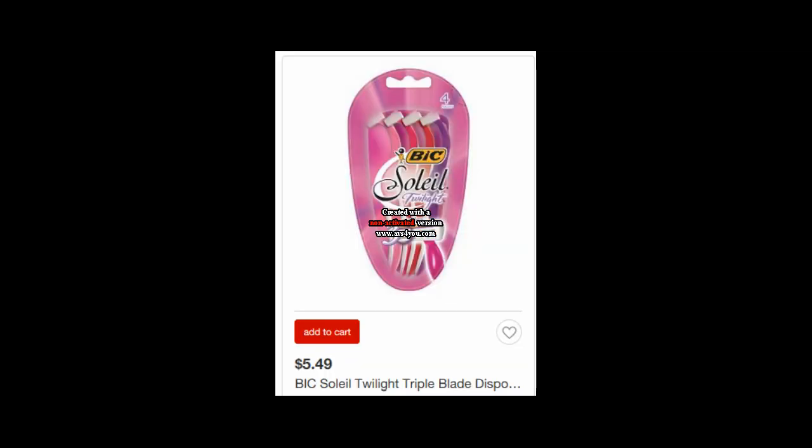The Bic Soleil razors are $5.49, and if you buy two of them, you get a free $5 gift card. Pick up two of them and you can use two of the $3 off of one coupons that are currently available to print — I will have that in the comments below. Those coupons will adjust down to $2.99 since that's Target's policy when getting a gift card. So you'll pay exactly $5 out of pocket and get a $5 gift card, making your final price totally free.